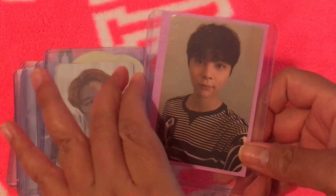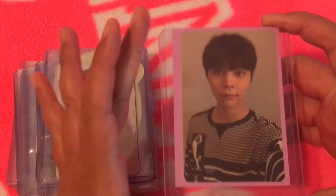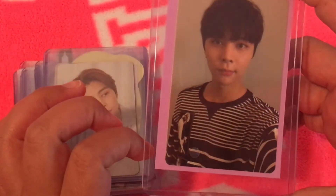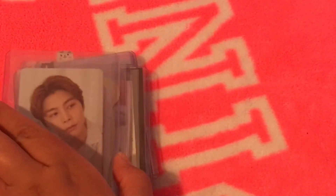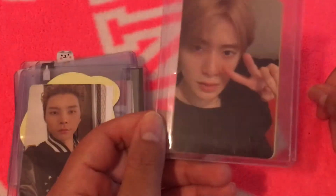I don't remember the exact name for it, but I freaking love this photo card. I literally love this black and white shirt — I have no idea why, I just think it's so cute. It's definitely one of my faves of Johnny. This is a pre-order benefit card.